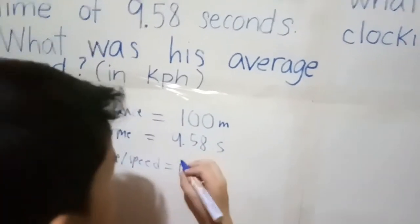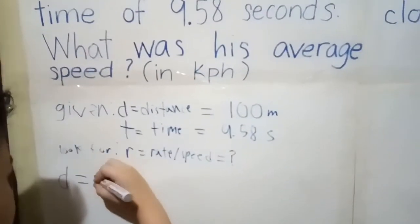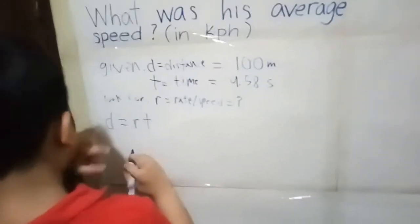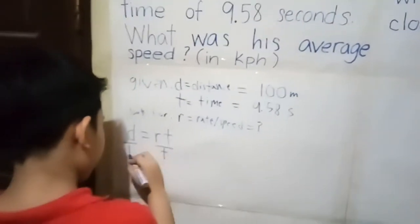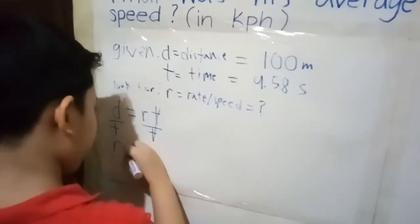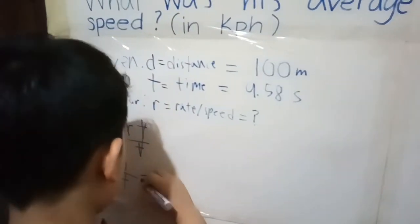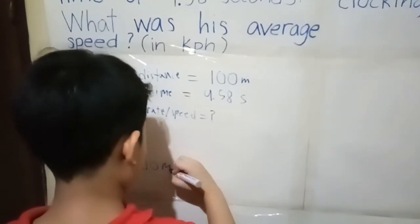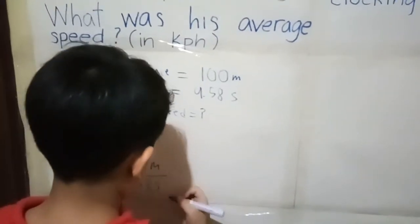First we are going to use the DIRT equation, which is: distance equals rate, or speed, times time. So we are looking for rate. How will we get rate? We isolate it by dividing both sides by time — cancel, cancel — so rate equals distance over time.